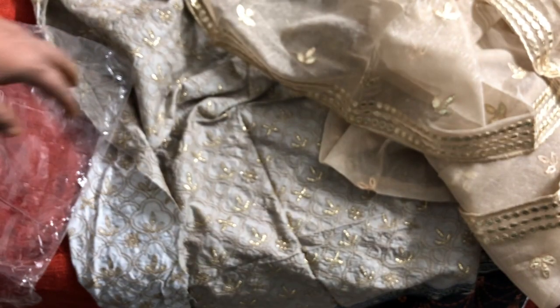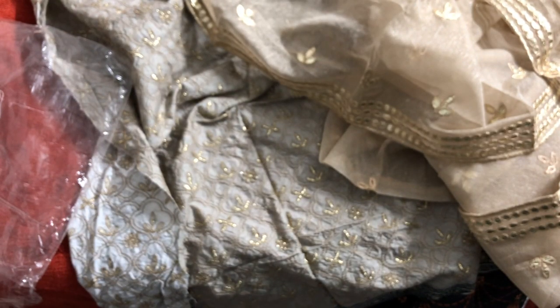We will make a live video so that you can get a good view of the fabric. If you buy it, you will be satisfied.